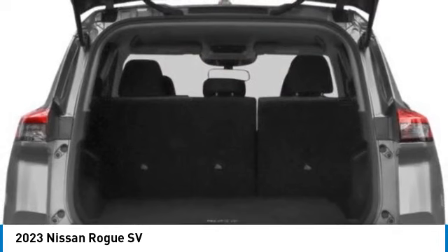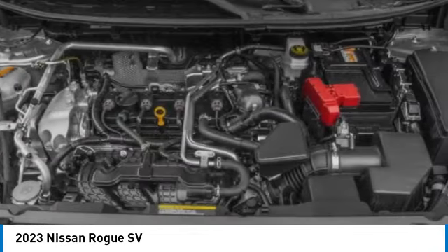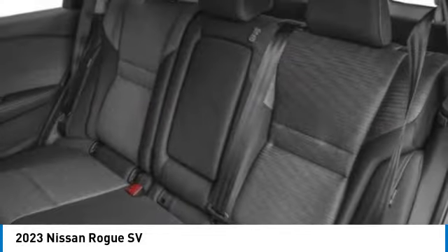Brake assist, traction control — this beauty is sure to make you the talk of the neighborhood. So call or drop in for a test drive today.